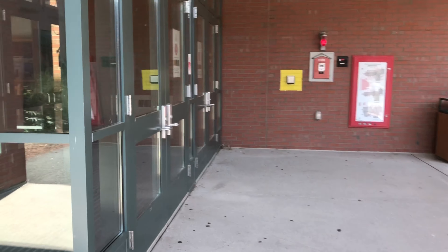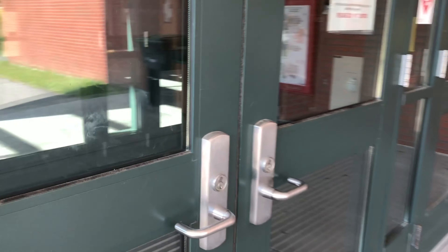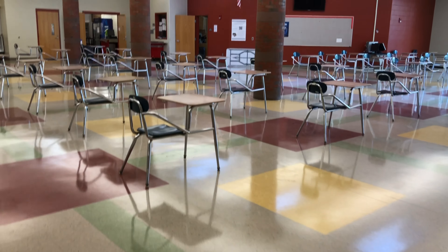Entrance into the academy building and other buildings throughout campus will have one way in and then one way out. Here we are walking into the academy building to see the different areas in this building.